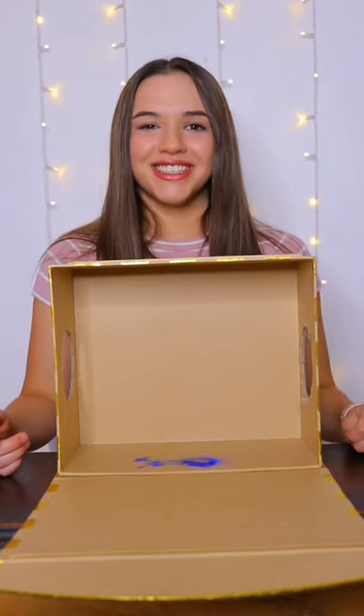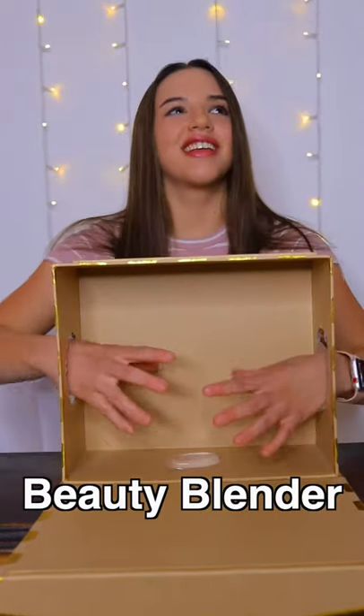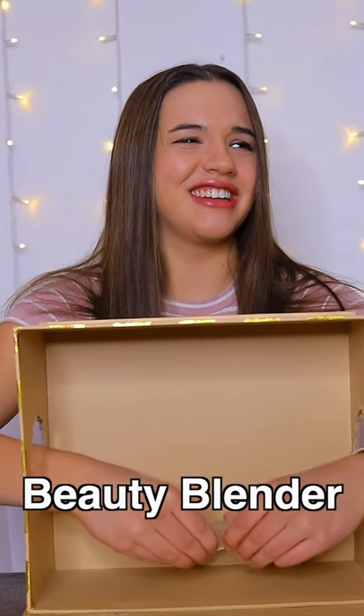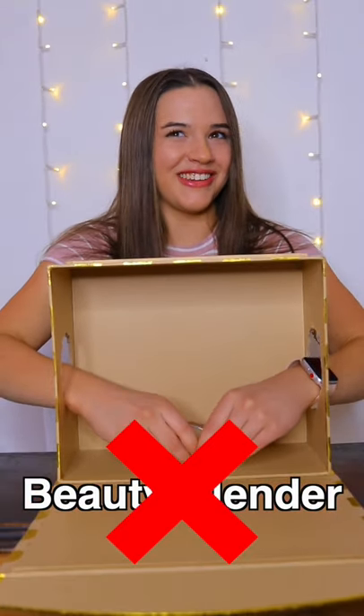What's inside the box? Health and beauty edition. Oh, that feels so weird. A piece of rubber? I don't know.